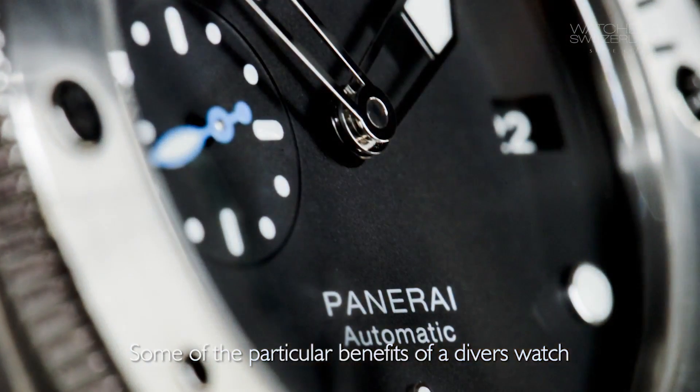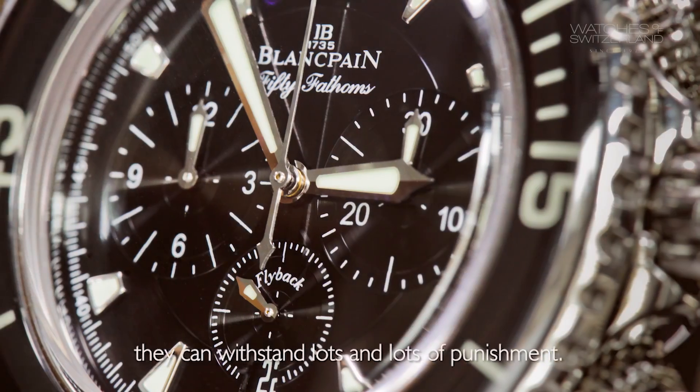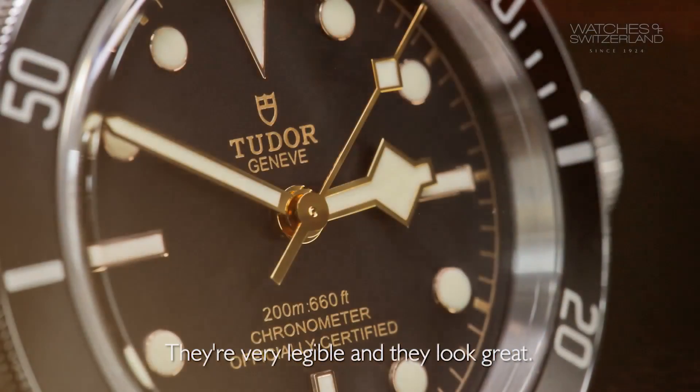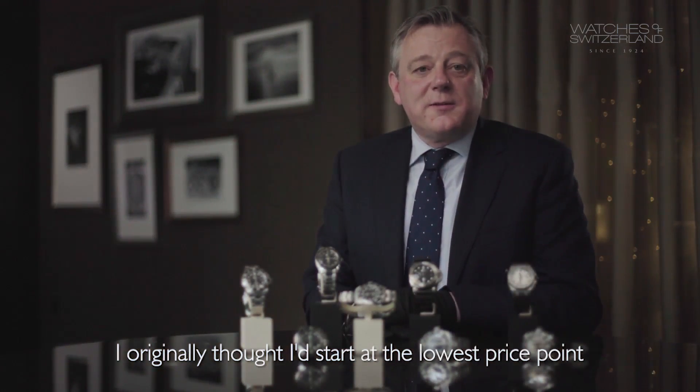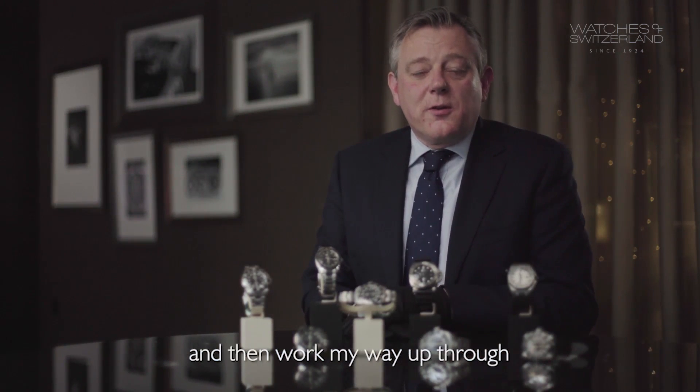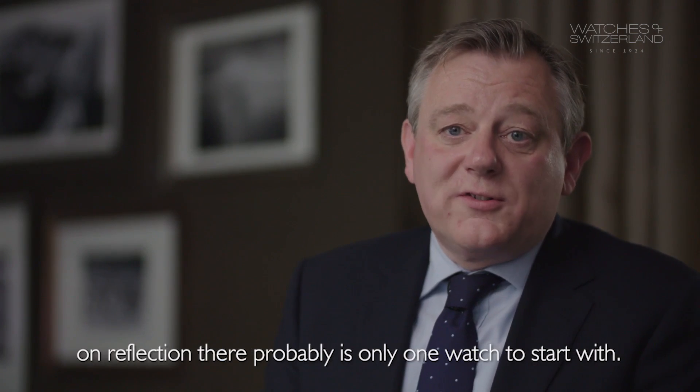Some of the particular benefits of a diver's watch are their durability, their ruggedness — they can withstand lots and lots of punishment — they're very legible, and they look great. I originally thought I'd start at the lowest price point and then work my way up through the pricing of all the watches, but on reflection there probably is only one watch to start with.